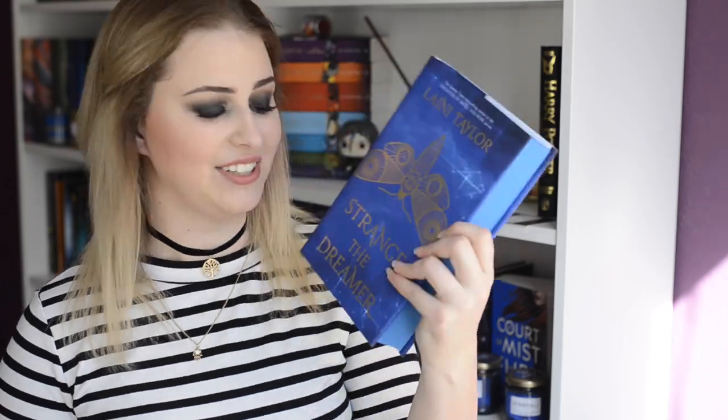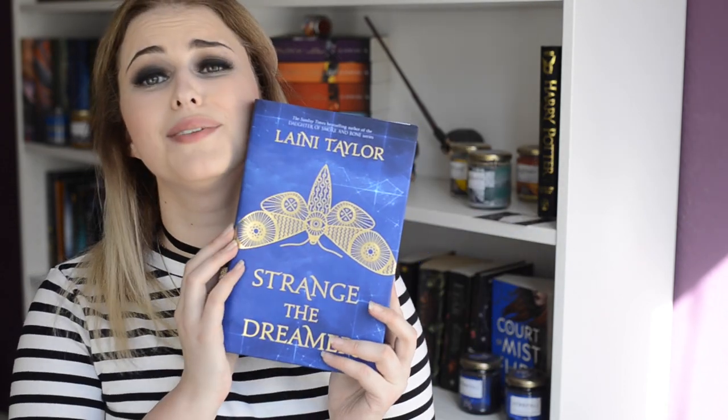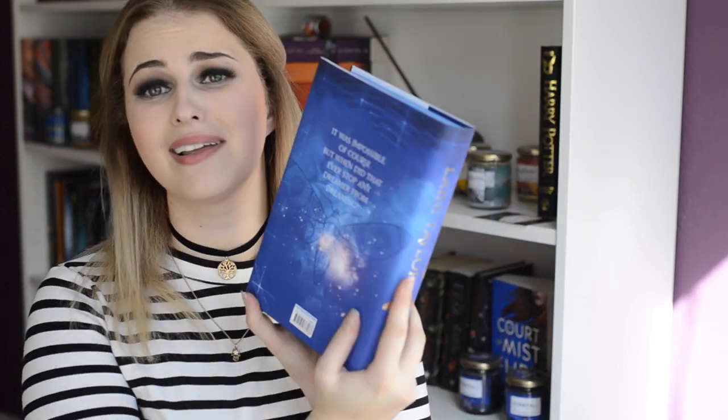The book this month is quite large and I feel like if you're not new to my channel you know how I feel about the pouches — I freaking love them! I've just separated it a little bit and the pages are coloured. I'm just so excited. It's Laini Taylor's Strange the Dreamer, and I actually have this book on my to-buy list! I've never read anything by this author and it is so beautiful. I get why they included it — it's so fairy-like, the cover and everything. All it says on the back is 'It was impossible of course. When did that ever stop any dreamer from dreaming?' It's signed — Fairyloot, you killed it!